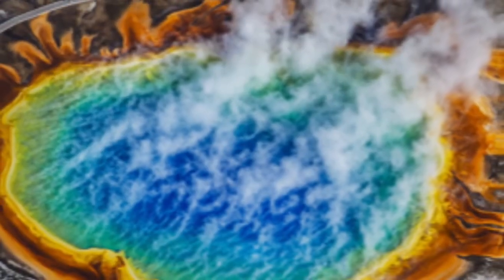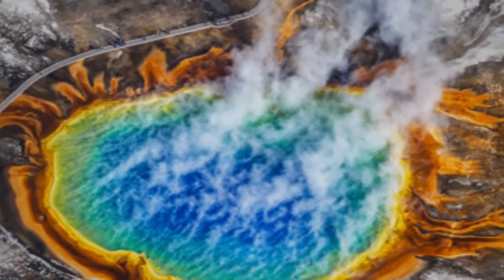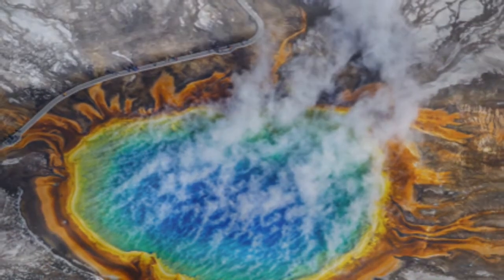Yellowstone volcano: how the supervolcano was discovered leaking by USGS. Scientists discovered the supervolcano was releasing around 60 tons of helium from underground stores each year. The Yellowstone caldera gets its chilling label as a supervolcano due to its ability to inflict devastation on a global level.